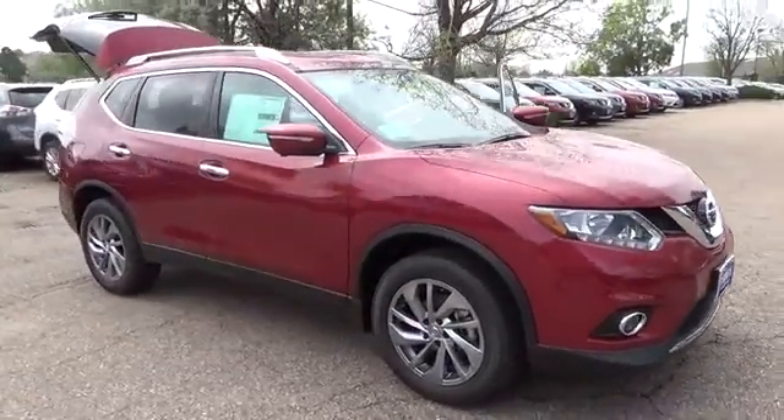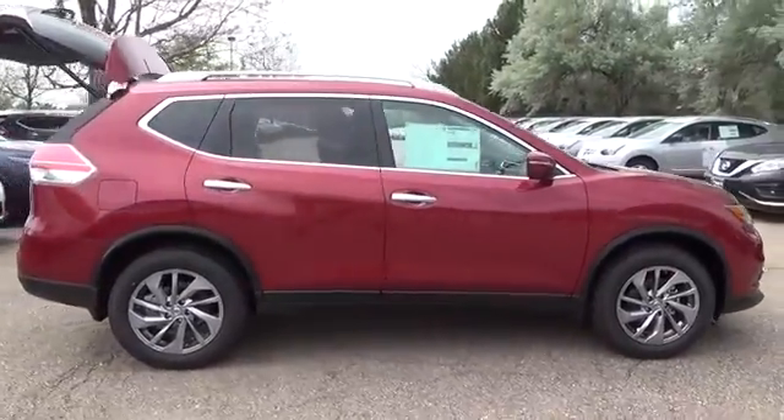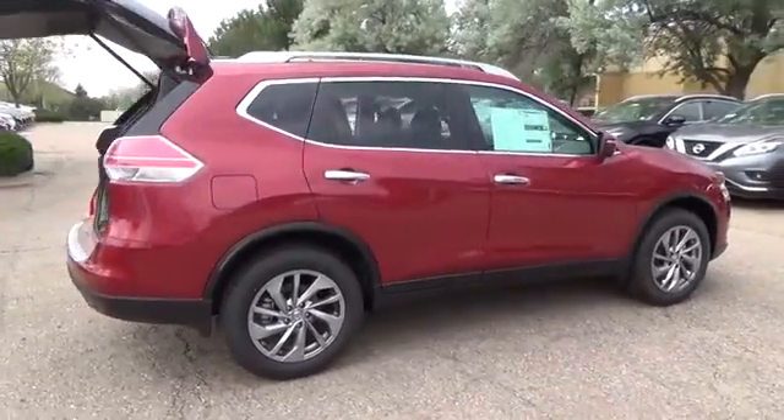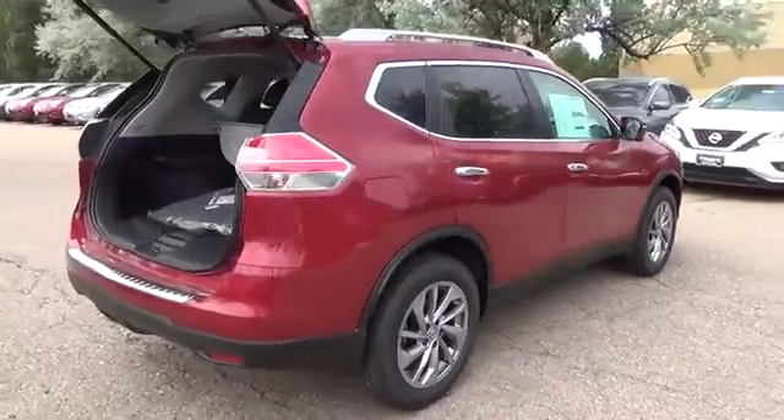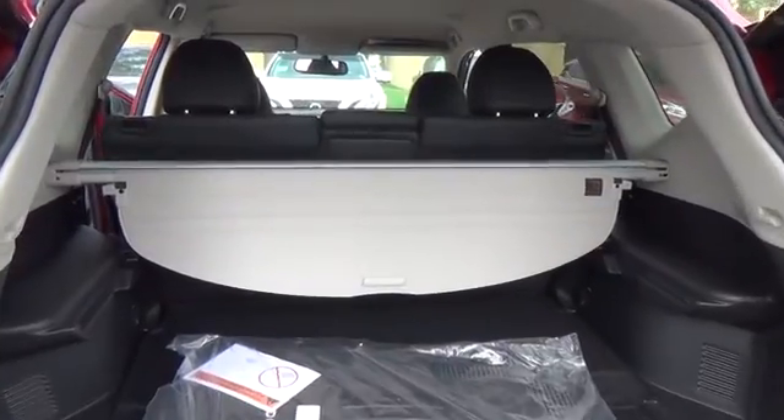The Nissan Rogue SL comes with a 2.5-liter four-cylinder engine that achieves best-in-class 33 miles per gallon highway, backed by 170 horsepower and 175 pound-feet of torque. Features include LED daytime running lights,